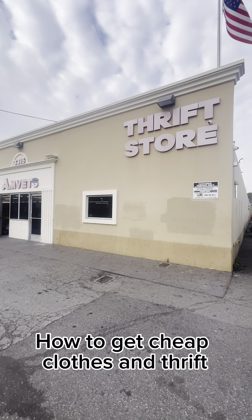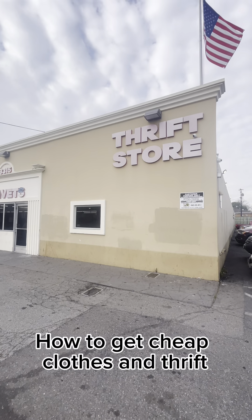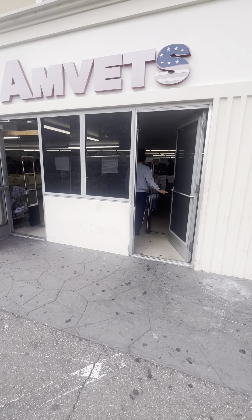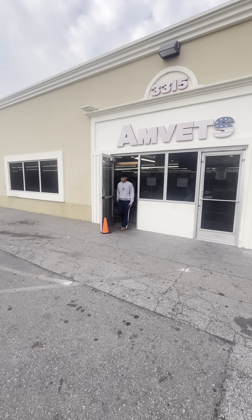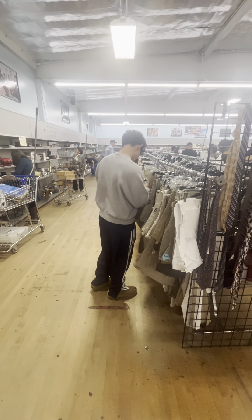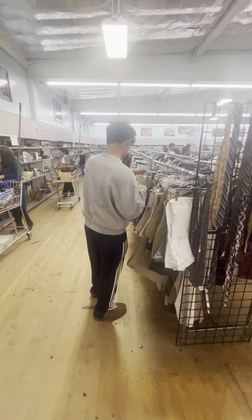All right, this is how to get cheap clothes. First thing: find yourself a cool little thrift store and go in and scope out the competition. If it's looking busy just go home — no point in looking. But if no one's around, go ahead and take a little peek around, just start looking.